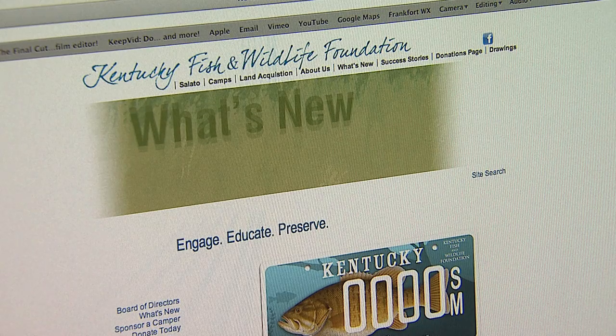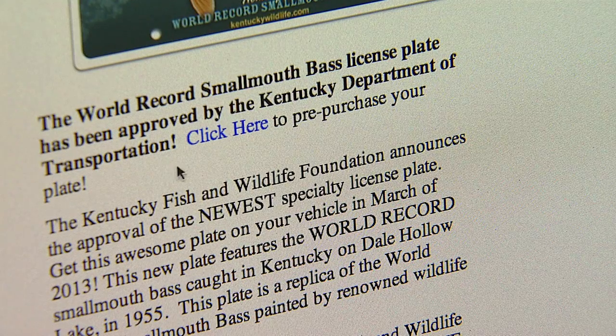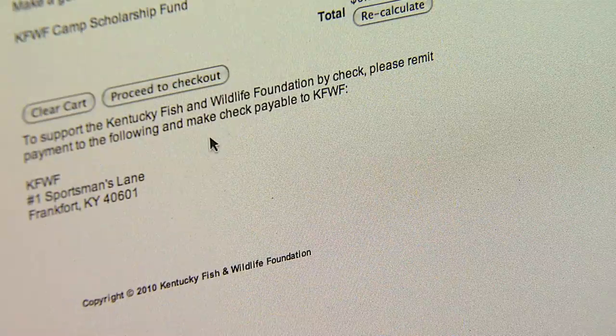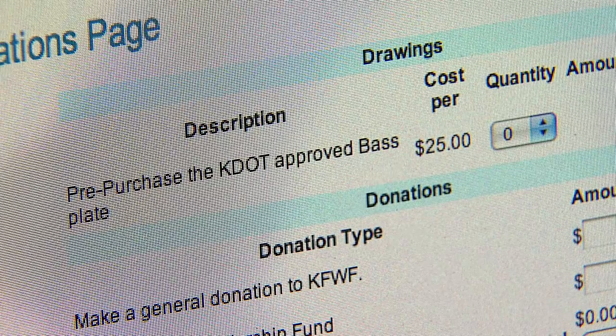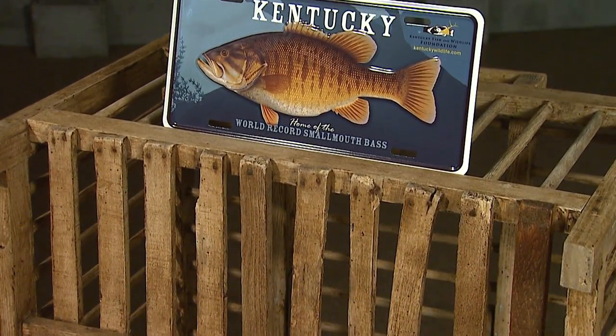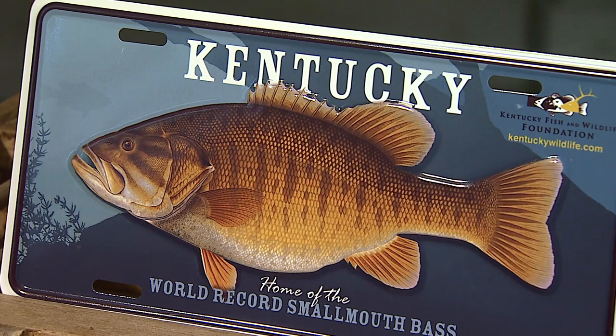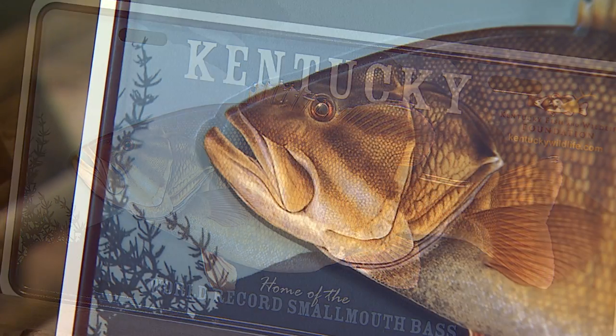So how do you get one of these? You can go to KentuckyWildlife.com and just follow the link there. It'll give you more information and just sign up. And once we get 900 names, the plate should be available in March of 2013. Your local DMV will then send you a postcard and you just go pick your plate up and stick it on the back of your car. Well, how about that? That looks awful pretty. It is pretty.